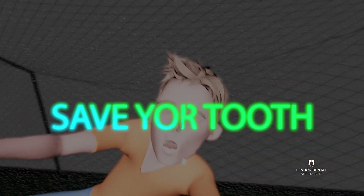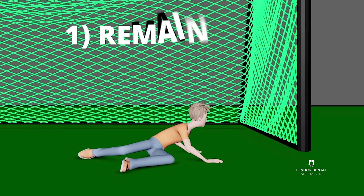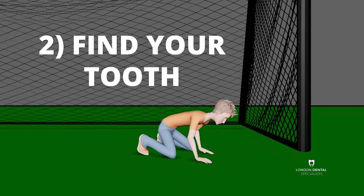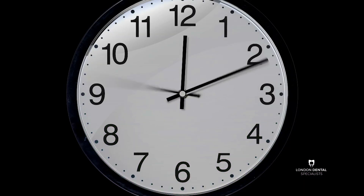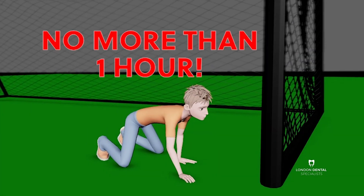You've had your tooth knocked out. Here's how to save it in four simple steps. Number one, remain calm. Number two, locate your tooth. You must find your tooth within the first hour, because your tooth must not be dry for more than one hour.